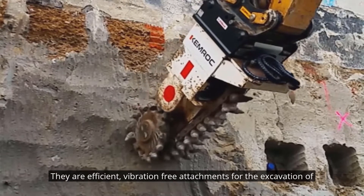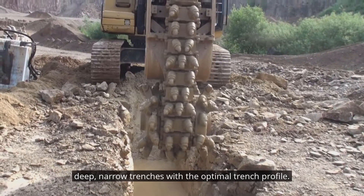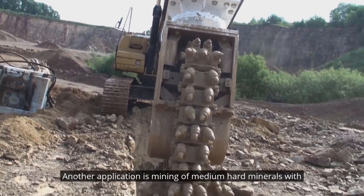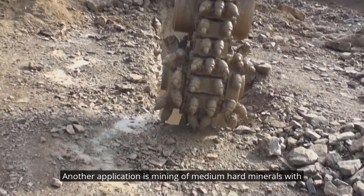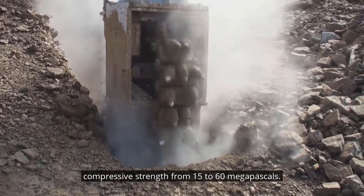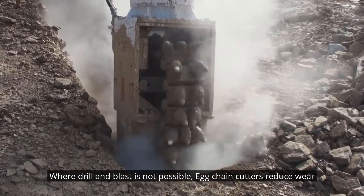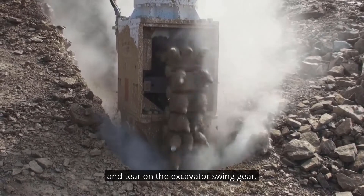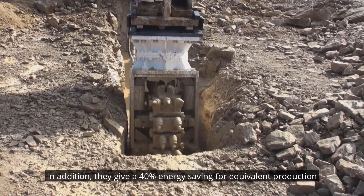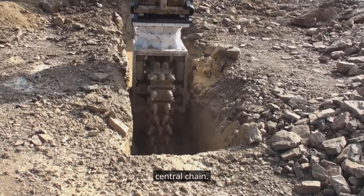They are efficient, vibration-free attachments for the excavation of deep narrow trenches with the optimal trench profile. Trench width starts from 480 millimeters. Another application is mining of medium-hard minerals with compressive strength from 15 to 60 megapascals, where drill and blast is not possible. ECK chain cutters reduce wear and tear on the excavator swing gear and give a 40% energy saving for equivalent production rates compared to conventional rotary drum cutters without the central chain.